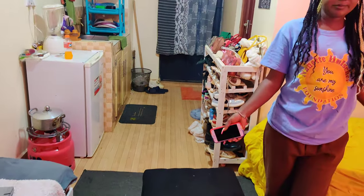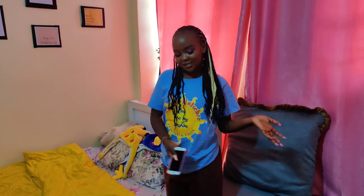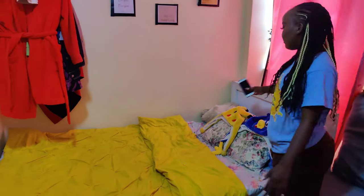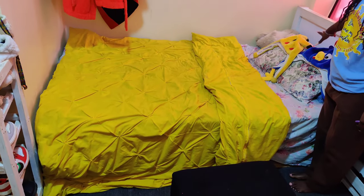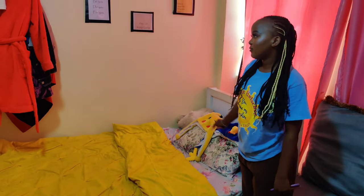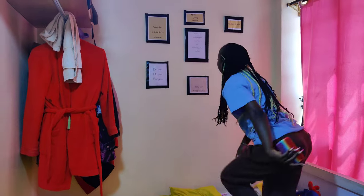From the sitting side we move to my sleeping side, where I have my bed — this cute bed with some pillows and my duvet. I love yellow — it really brightens up my house.